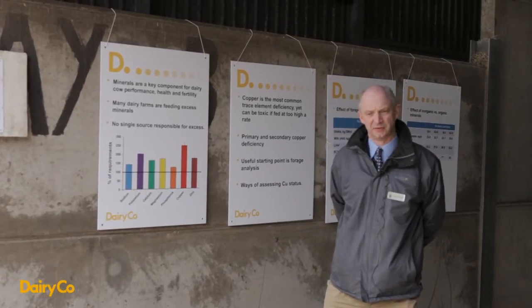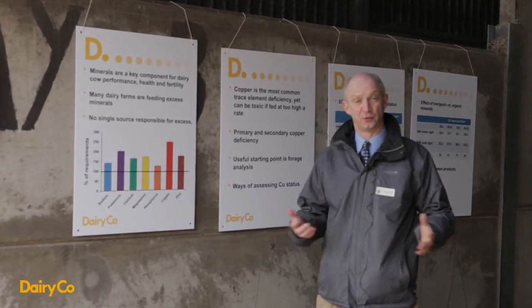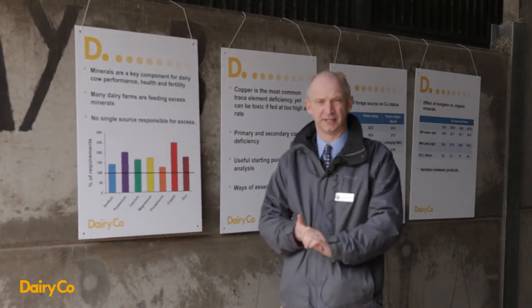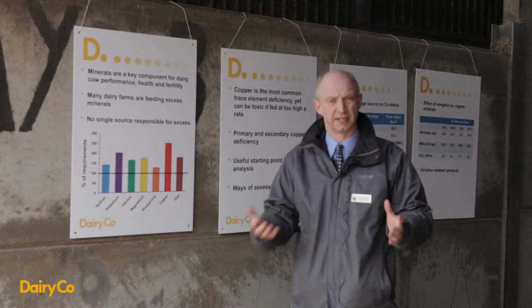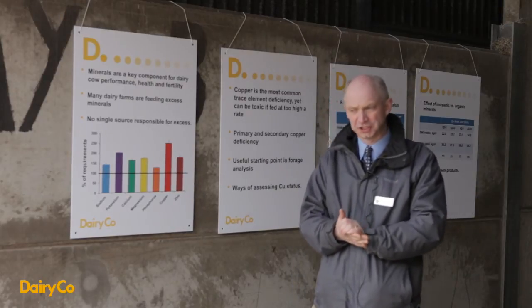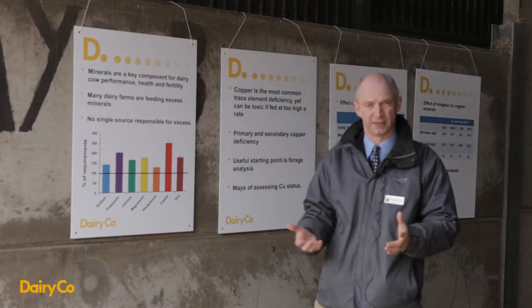Perhaps one of the difficult aspects of minerals is that unlike energy or protein or fibre, there are 22 minerals that are of importance in dairy cow health and fertility, and that makes it quite difficult in terms of balancing them. They also do unusual things such as interact with each other, so that one can prevent another from being absorbed, which makes it even more complicated.